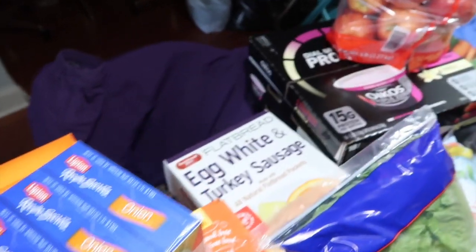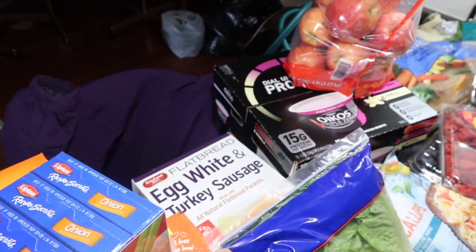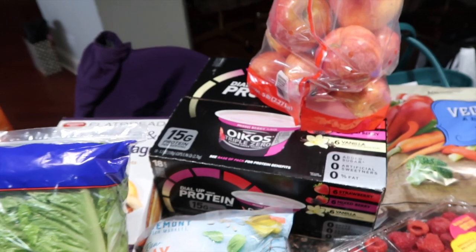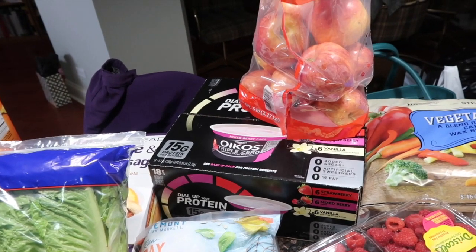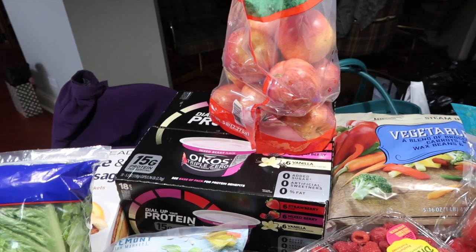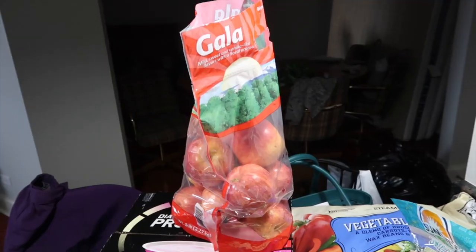We have the Sandwich Brothers egg white turkey sausage sandwiches — as per usual, four points on either plan. Then in the back I also buy yogurt in bulk. Oikos Triple Zero is my favorite because there's fiber built right in. On Smart Points it's three points per cup, but on Points Plus, which is what I'm on, it's only two. All the yogurts I like to eat are two points.